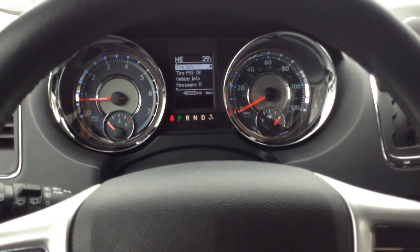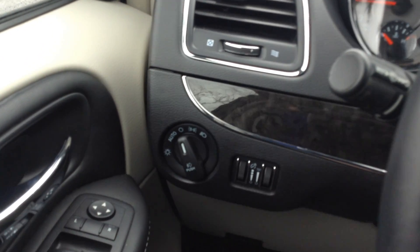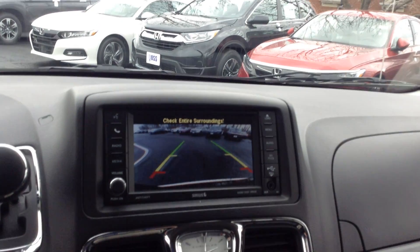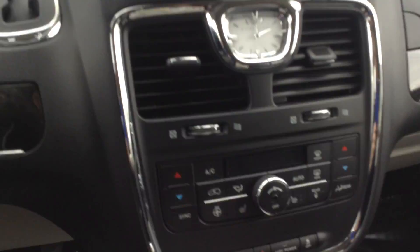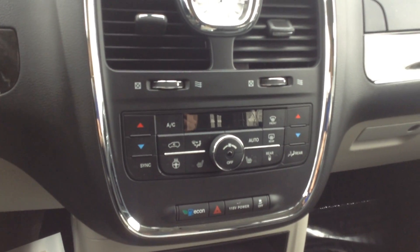As you can see, the miles are 48,320. We have automatic headlights. Let's have the backup camera. We have triple climate control.